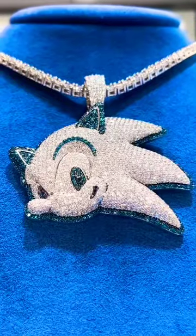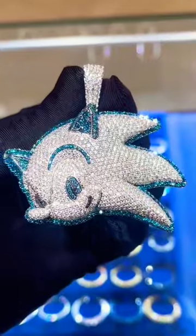We iced out Sonic the Hedgehog. This piece has over 14 carats of blue diamonds, white diamonds, and black diamonds.